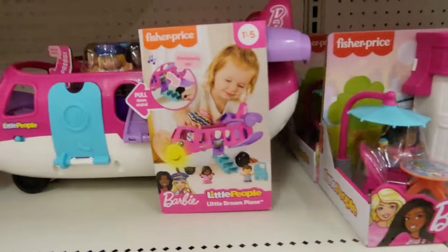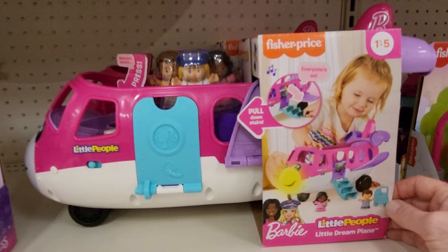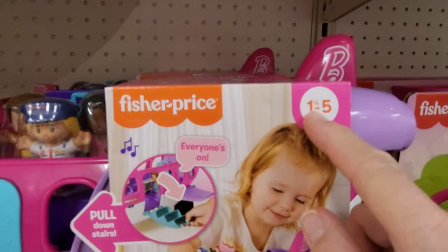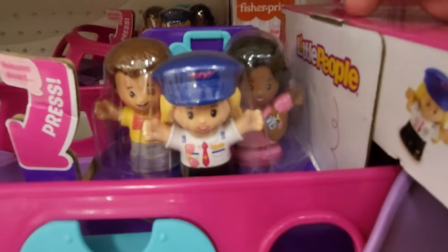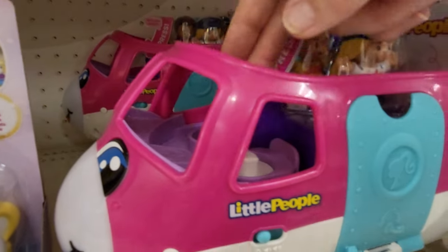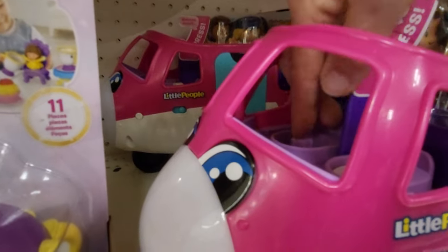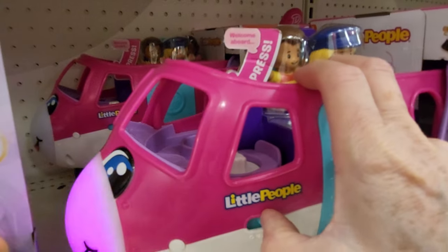And this one is Little People Little Dream Plane. It's for ages one and a half to five years old. It's got three little people in there. It says press — let's see what it does. This one's not doing anything. Let me see if it's off.